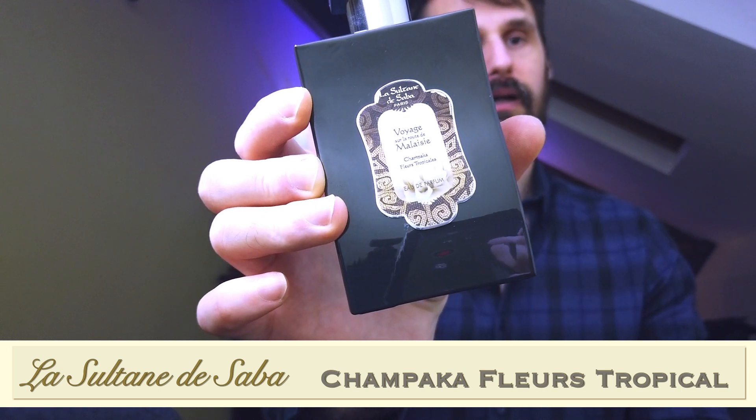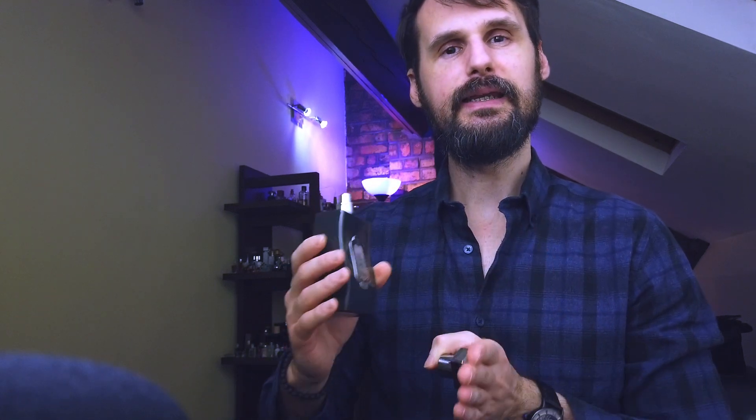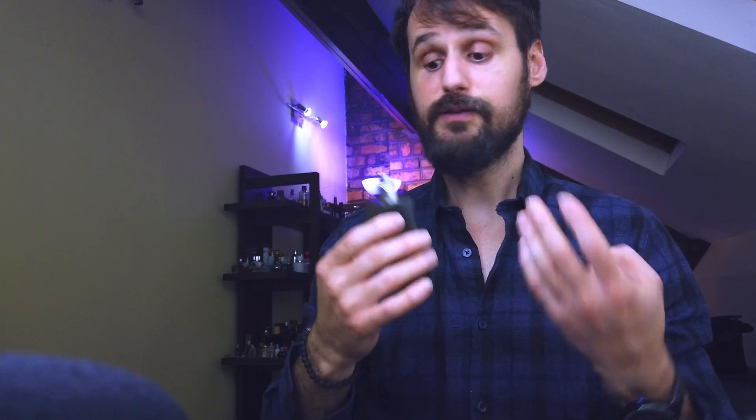Champaca Fleur Tropical. This is an extrait de parfum concentration, so it's really concentrated. It's surprisingly strong for a floral fragrance with this bright aspect. It's very uplifting. It's not that complex and doesn't change too much, but it has a really pleasant, strong, linear floral smell — you can't get tired of smelling this. I'm happy with this purchase because I got to try something from this house, and it proved this house is worth looking more into.